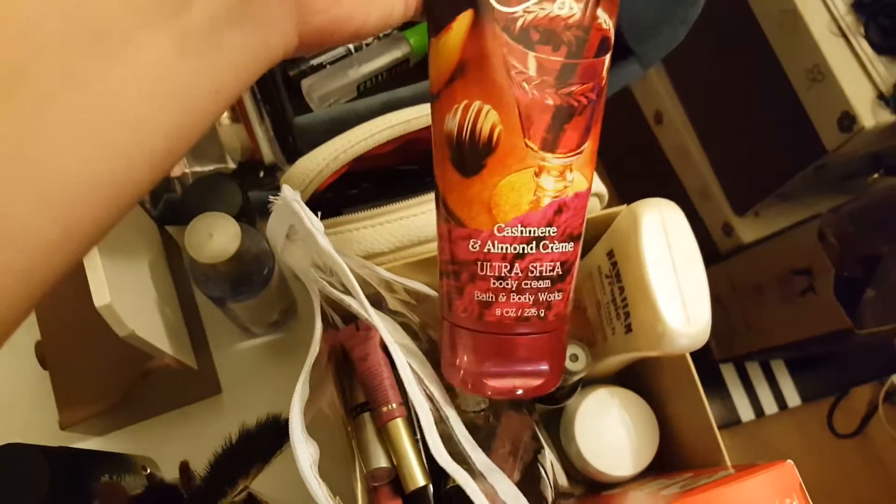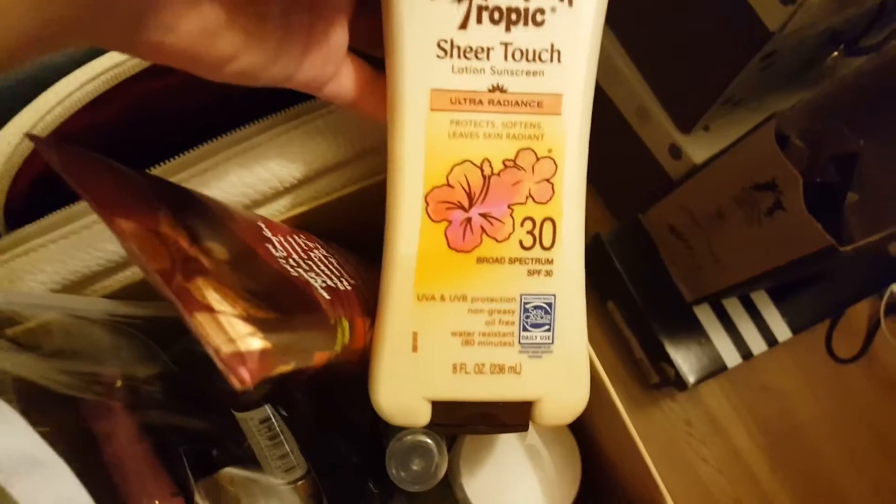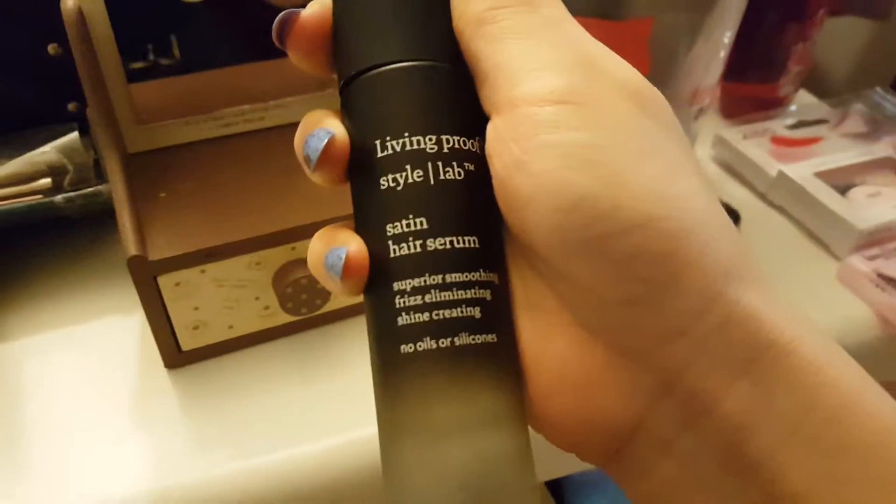And then here I have Bath and Body Works Wrapped in Comfort Ultra Shea Body Cream — just a super moisturizing lotion. I have the Hawaiian Tropic Sunscreen, Brush Cleaner from Sephora, more moisture cream stuff, and then my eyelash curler.